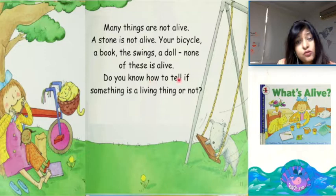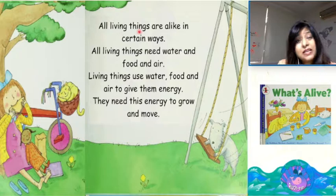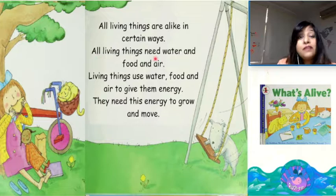All living things are alike in certain ways. All living things need water and food and air. Living things use water, food and air to give them energy. They need this energy to grow and move.